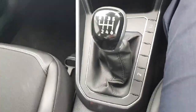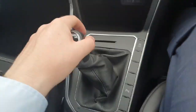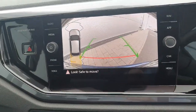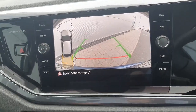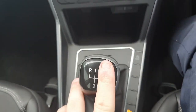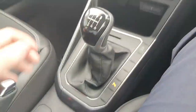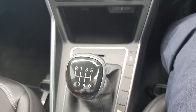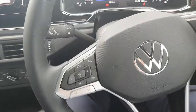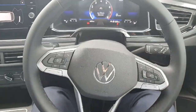Down here you've got a nice manual six-speed gear stick with everything you really need. When you pop it into reverse, you get your reverse camera along with front and back sensors — a really nice feature. It's a very comfortable gear stick if manual is what you're into. Then you have your handbrake here, and that's really all you need to know about the car.